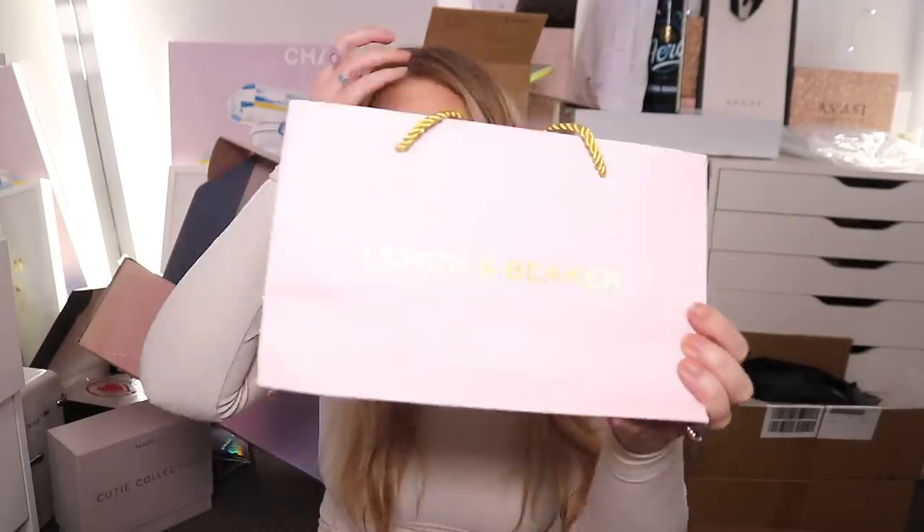My next video as always is going to be a first impression video trying a bunch of the stuff that we see today. The first thing I got here is from Lemon and Beaker, which is a skincare brand. I got sent their stuff a while ago. You can head to their website lemonandbeaker.com for their stockists — it's at some pharmacies and you can buy it online.